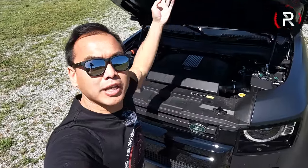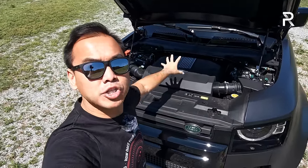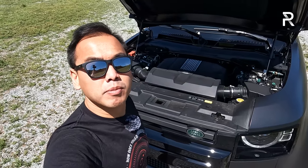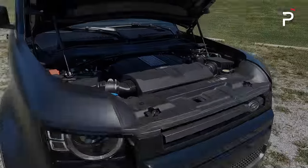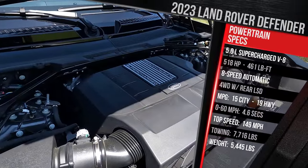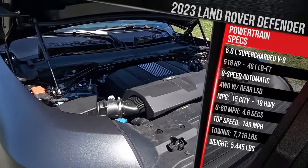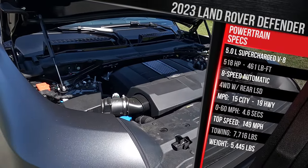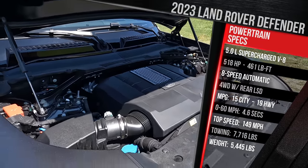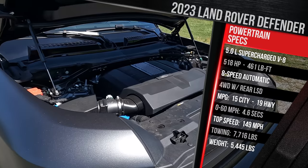Before we talk about the exterior styling changes for the V8 model, let's look at that lovely V8. Even though this engine is starting to get a little old, it is still an effective weapon and gives the Defender 90 the most power in its segment. This 5-liter supercharged V8 is the same engine found in vehicles like the Range Rover Sport SVR, Jaguar F-Pace SVR, and even the Jaguar F-Type. In this application, it makes 518 horsepower and 461 pound-feet of torque — detuned slightly from the other SVR high-performance models.